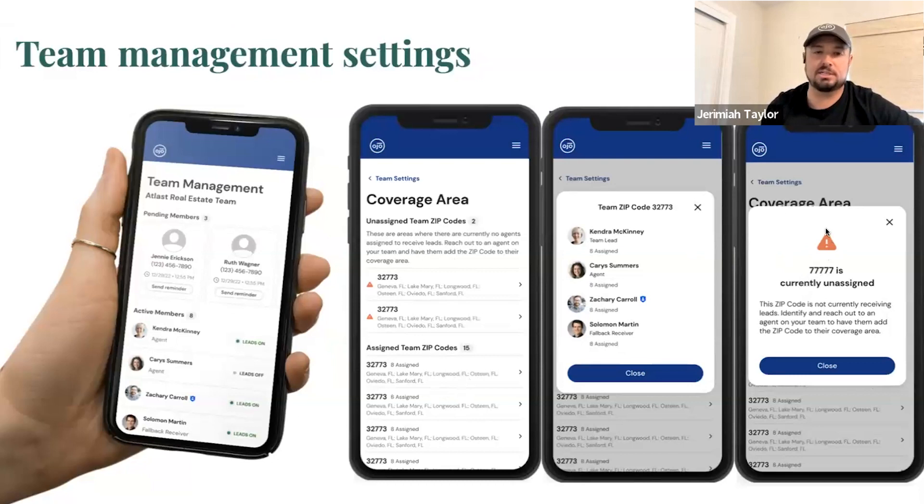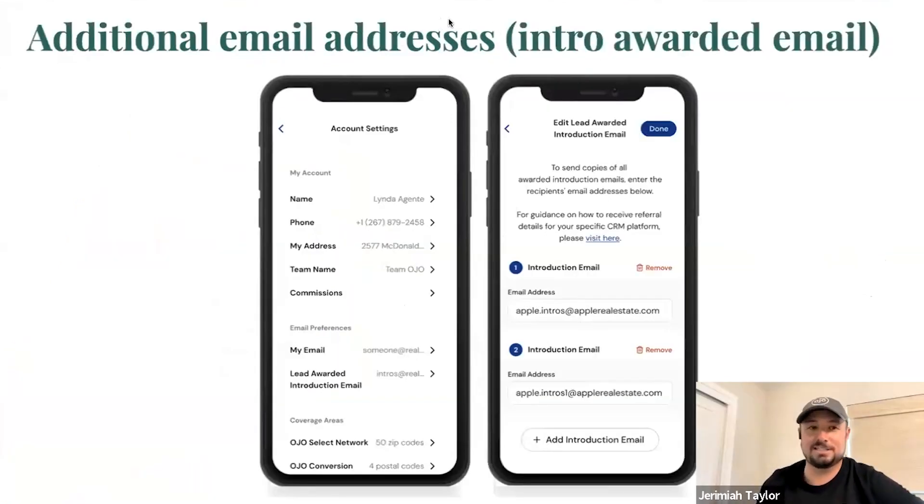Your success manager can help you navigate these things. This next one was a huge ask — we did unlock it for everybody at OJO. The feedback was: my CRM has a unique email address, and if you could send a copy of every lead to that email address, we could magically import every lead into our CRM. This is done — it's live. You can now add a second email address for your team for all of your lead notifications so that your CRM will auto-import all of the different introductions your team is getting.